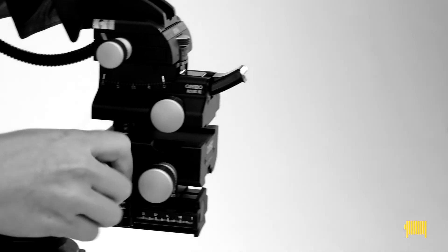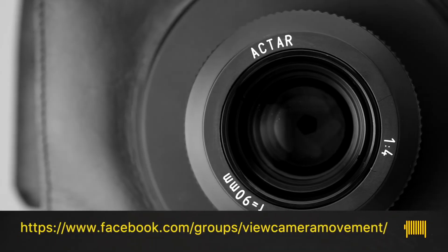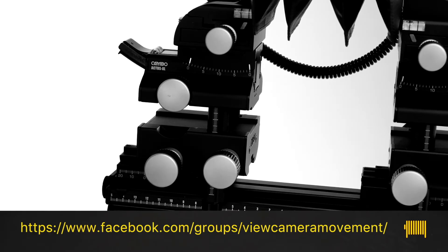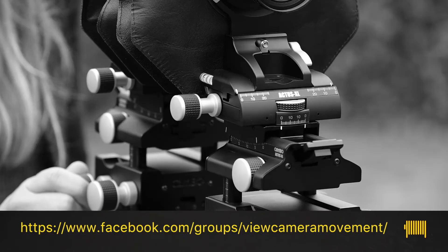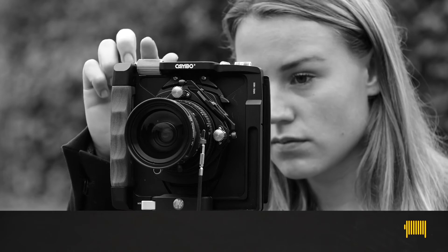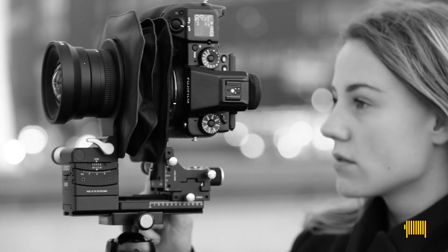This was the final episode of the view camera movement. Thanks a lot for watching. If you have any questions about the use of view cameras, camera movements, lenses and so on, you should join our Facebook group. Maybe there are people willing to help you out. You can find this Facebook group at this address. Also the makers of this series are regular visitors to the group. We hope this video series helped you on your way to using a view camera. So, get moving. Be a part of the movement.